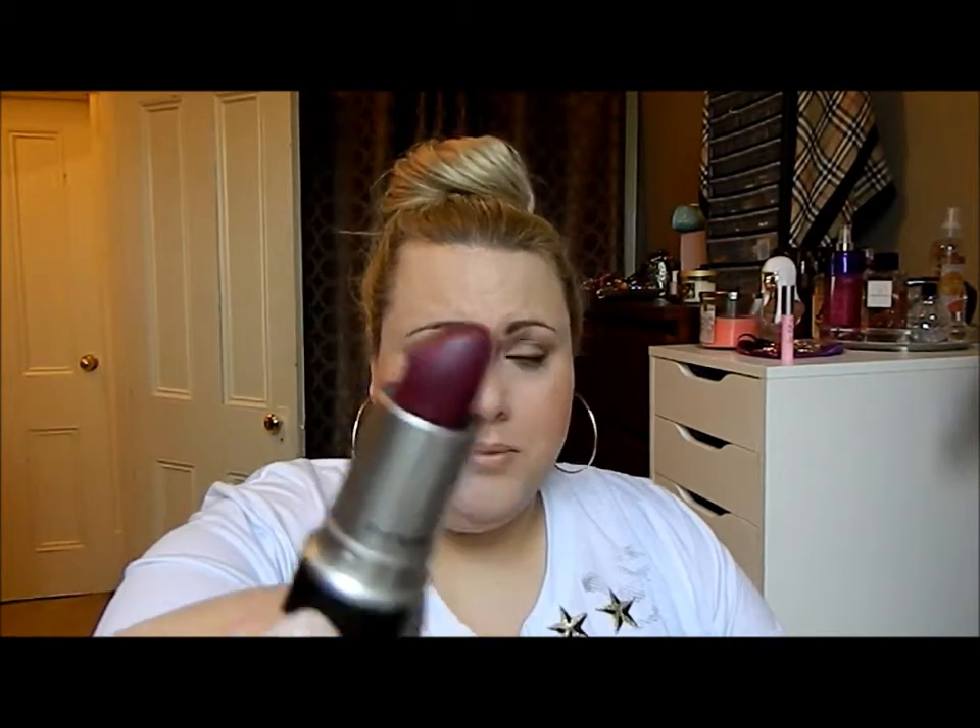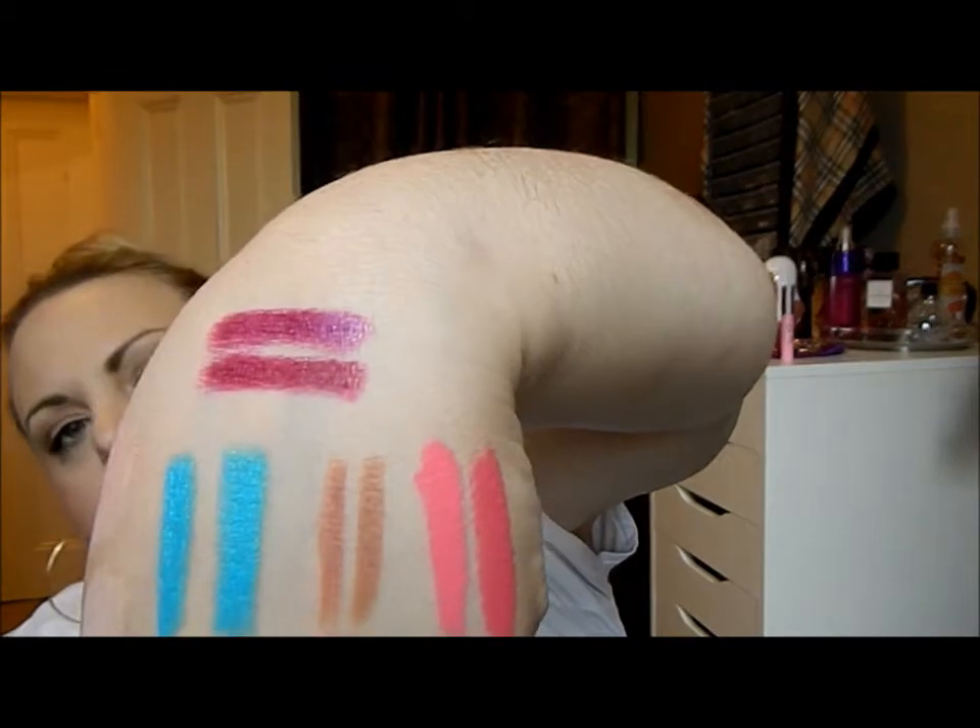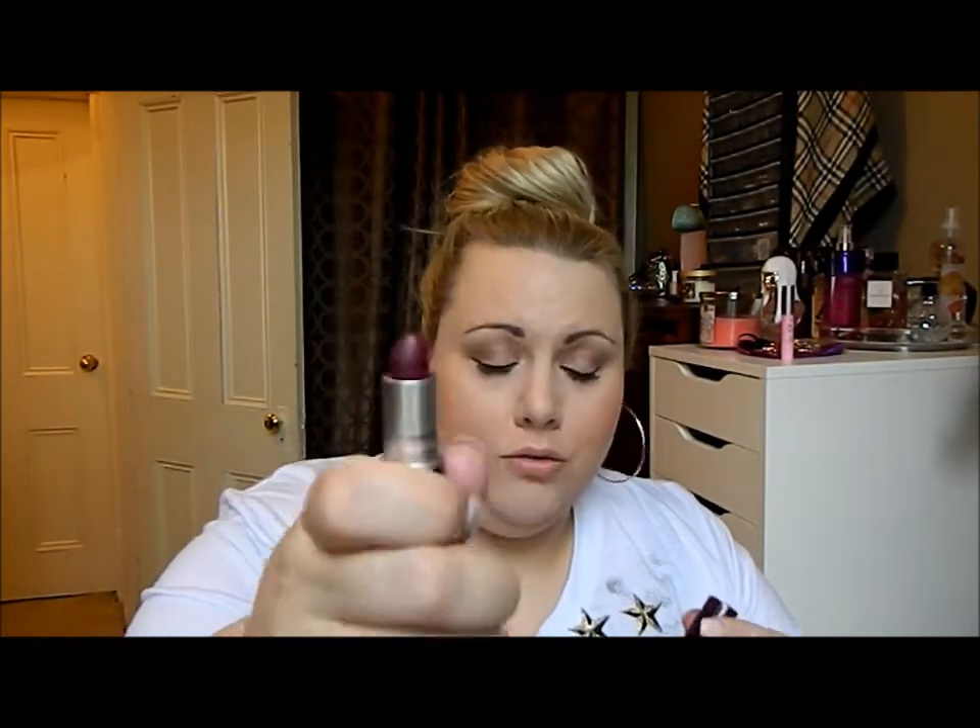Another dupe is MAC Rebel, and the CoverGirl equivalent is called Embrace from the same line as Temptress. They are so similar that on the lips you can't see the difference. There's a tiny bit more intensity in the MAC Rebel, but when you have it on — especially with a lip liner — you pretty much won't see the difference. The CoverGirl lipsticks are definitely half the price of the MAC ones.